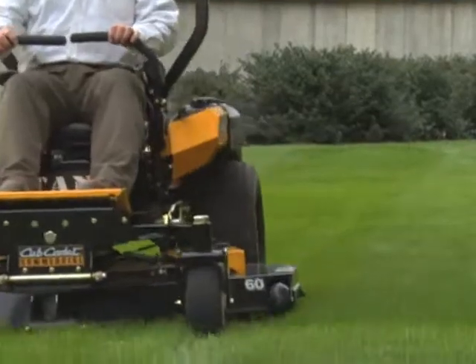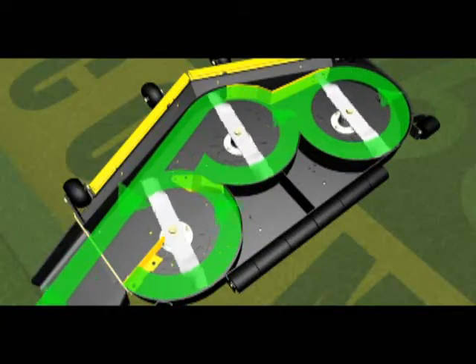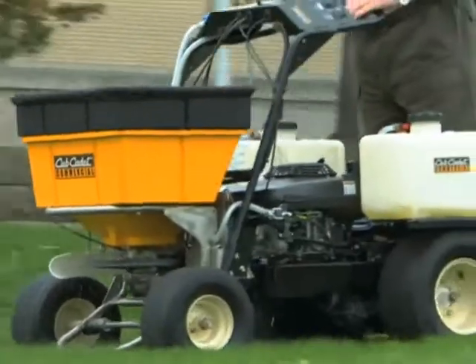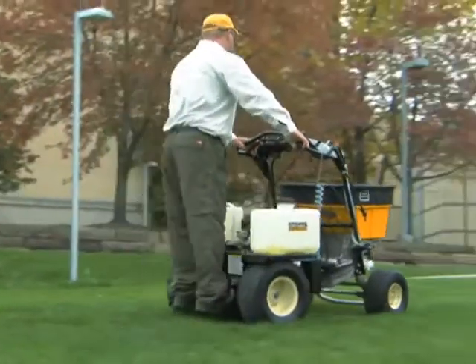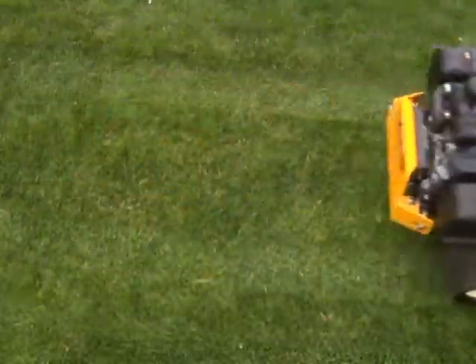The SelectCut system cutting deck is precision engineered to create a powerful vacuum for a superior cut every time. And the XP Stand-On Spreader Sprayer spreads 125 pounds of seed or fertilizer, while independent tanks apply two different liquids simultaneously — it's the ultimate multi-tasker. With Cub Cadet Commercial, you always get the innovation you need to get the best results.